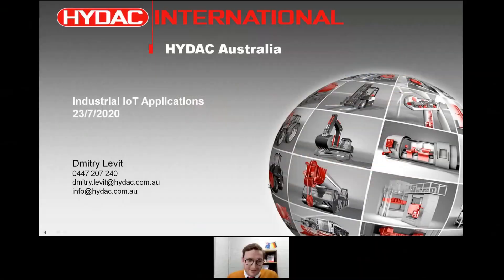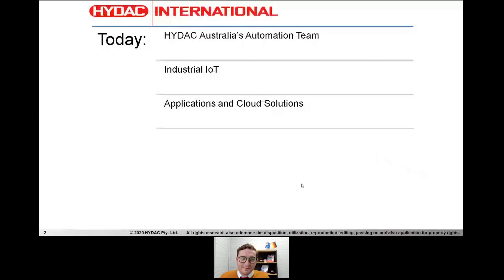Hello all and welcome to today's webinar on HIDAC Australia's Industrial IoT Applications. My name is Dimitri Levitt. My contact details are at the bottom if you want to get in touch. Today we'll cover HIDAC Australia's automation team, our capabilities, and we'll go into Industrial IoT applications and cloud solutions that we have within HIDAC.